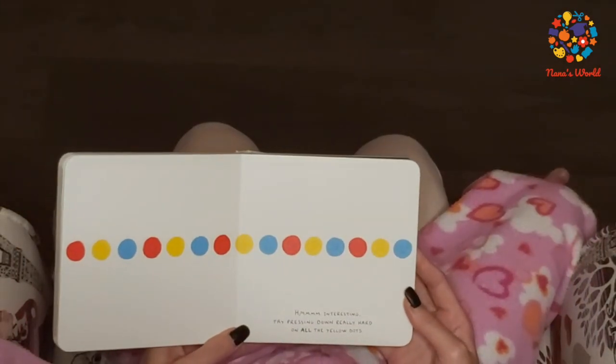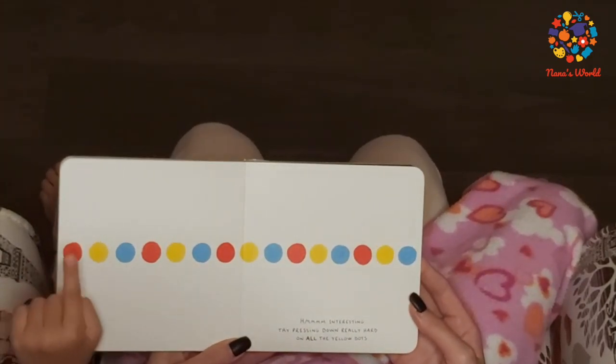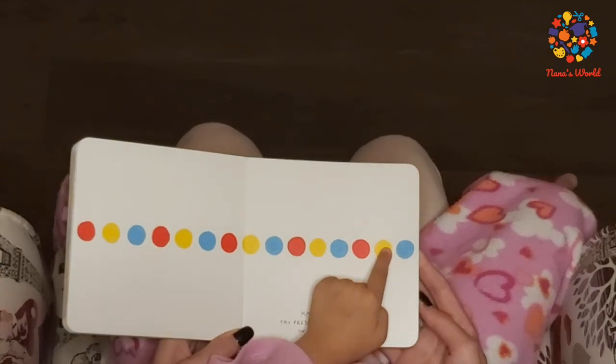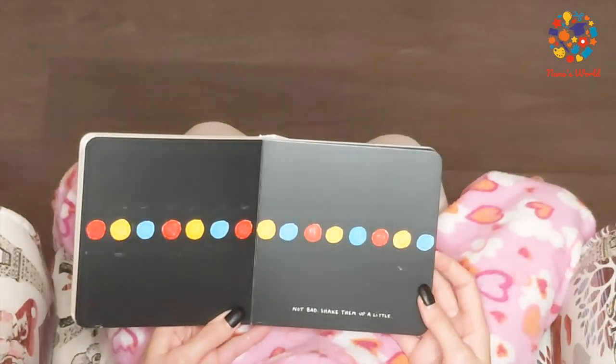Hmm, interesting. Try to press down really hard on all the yellow dots. Not bad! Shake them up a little.